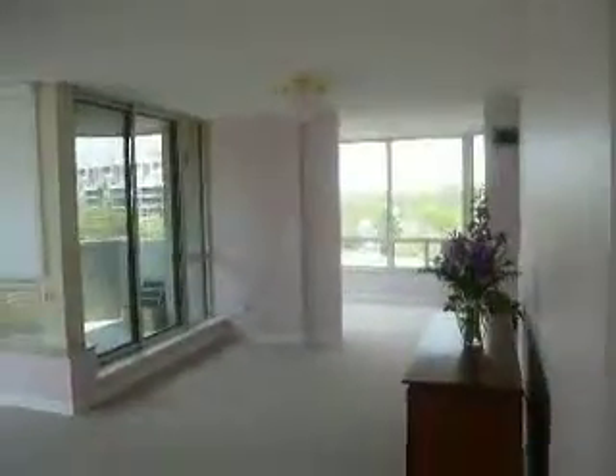Hi there, this is Julie Kinnear of the Julie Kinnear Team at Royal LePage. I'm standing inside the suite at 1300 Islington, suite 702.